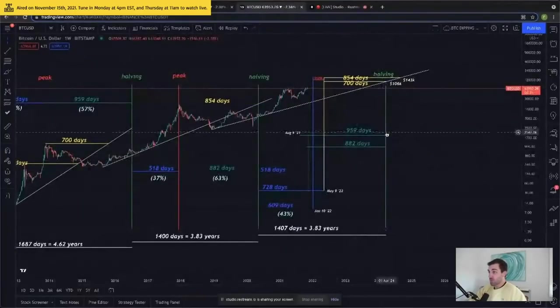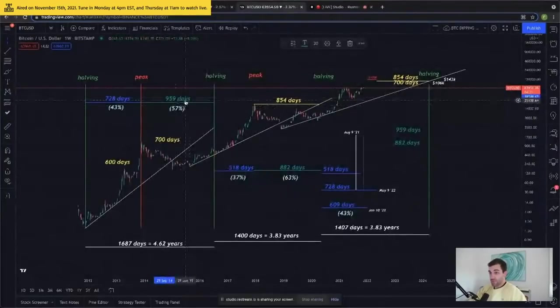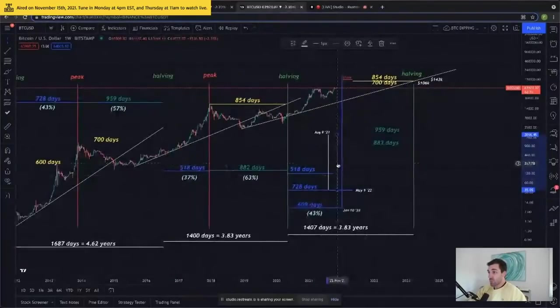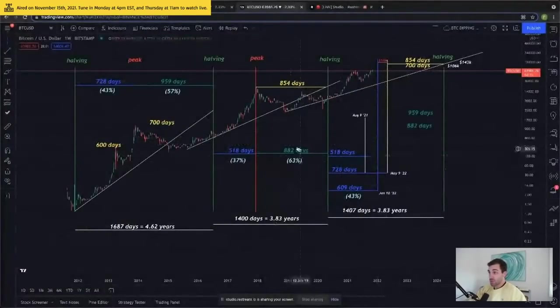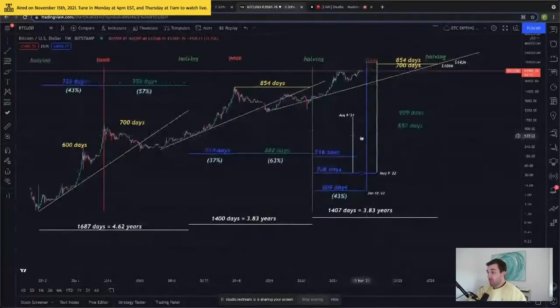We can also do the reverse. We can say, well, what if we measure back from our halving? We're projecting our halving in March of 2024, and we can take our first scenario of 959 days from our first halving — that would give us a lower bound of the market cycle peaking around August 9th of 2021. We're already past there. This dotted up-and-down line denotes the current present day, which is November 15th. So we're already past our two lower bounds of when we could see this market cycle peak — August or October. We're already into November and we're still making Bitcoin all-time highs. Our next scenario is 882 days from our next halving, which was the last market cycle scenario — 882 days. That would bring us back to about October 25th or November 1st. Again, we're already past that date.